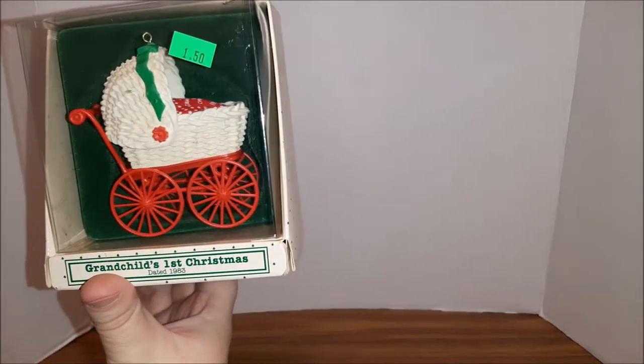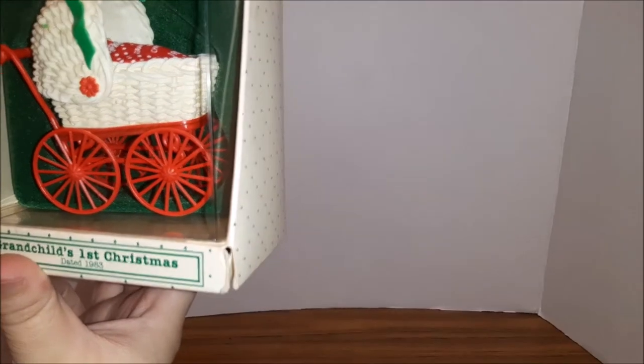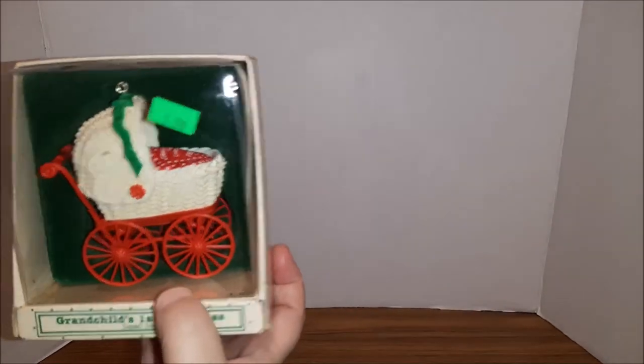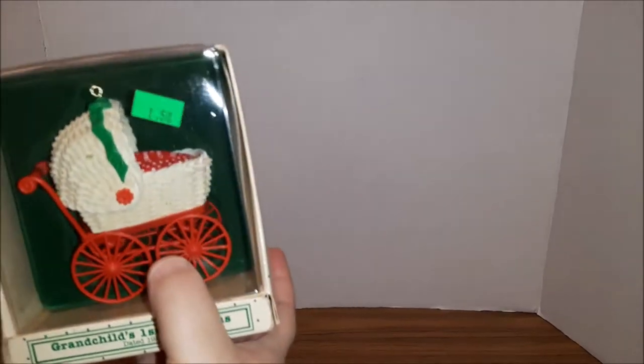All right, in the next bag I have a Grandchild's First Christmas from 1983. Baby's First Christmas ornaments, especially from the 70s and 80s, can really do well — I sold one very similar that was Baby's First for $50. I don't know how the Grandchild's First goes, I'll have to check it out, but I saw it and I grabbed it.